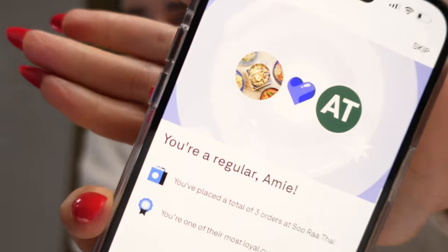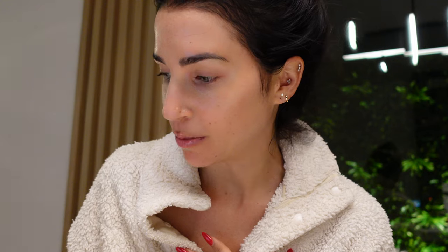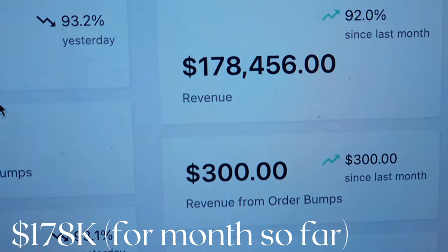I just did my skincare routine and I'm about to order food. I wanted to give you guys an update on the total number of sales. Clearly I've been ordering a lot of Postmates. Let me give you an update — we're at $178,000.